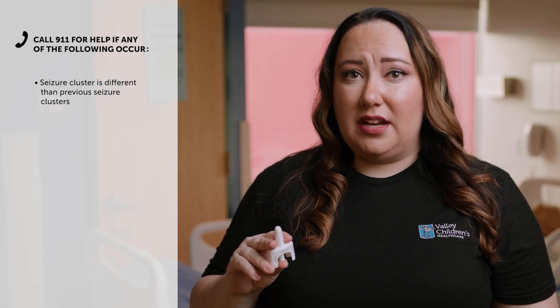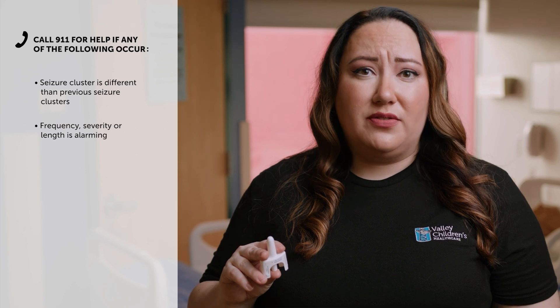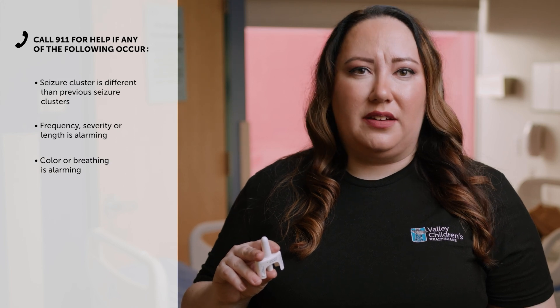Call for emergency help if any of the following happen: seizure cluster behavior is different than other seizure clusters the person has had; if you are alarmed by how often the seizures happen, by how severe the seizure is, by how long the seizure lasts, or by the color or breathing of the person.